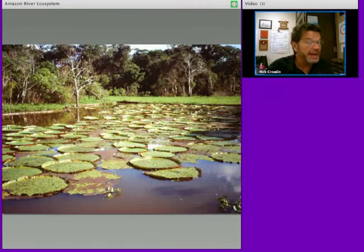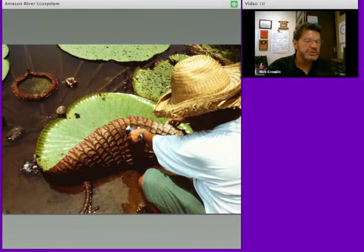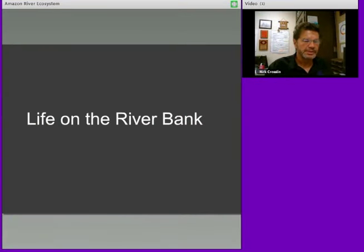Things are big in the Amazon. The world's largest lily — the Amazon lily — is several feet across, filled with adaptations for survival, including sharp spines underneath and flowers that close at night. You can see this is one plant with giant leaves coming off of it. That was life on the river bank.